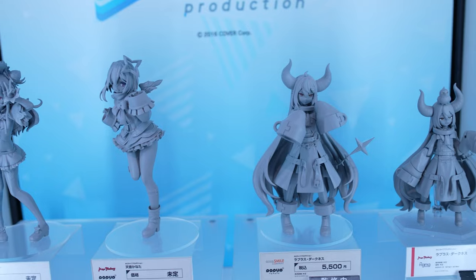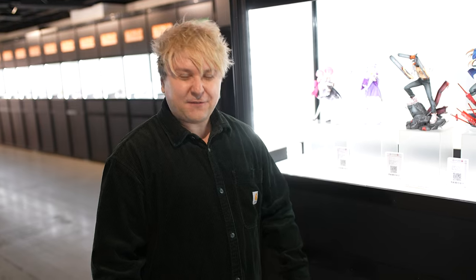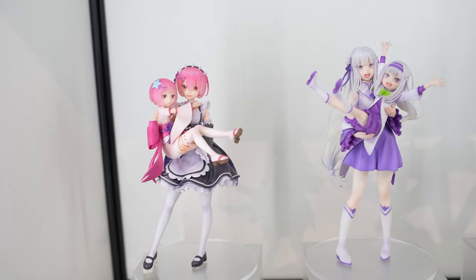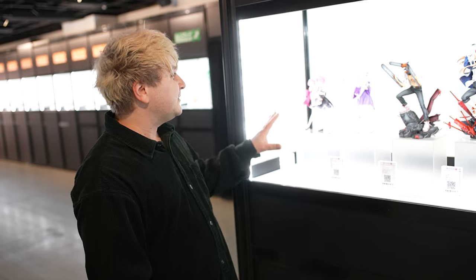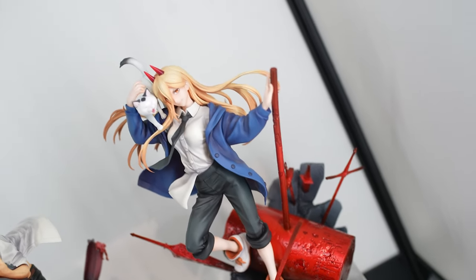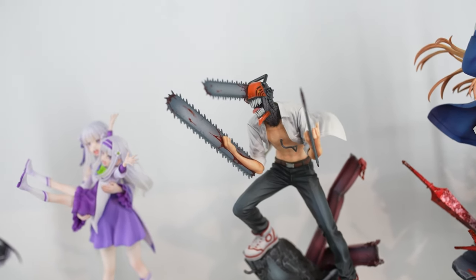We have Shion, Kanata, La+ Darkness, and many more hololive pop-up parades. We also have some cute ThreeZero figurines where the adult version is holding their child version in hand. Our cameraman's favorite anime series — Chainsaw Man — is here with super detailed figurines. The base and all the character details are so precise, the shadowing and color grading are just out of this world.